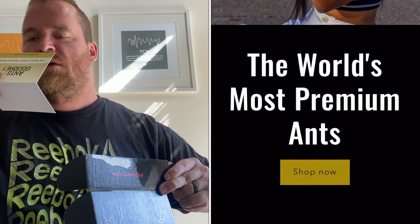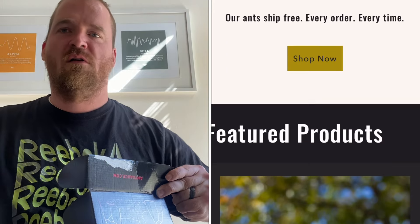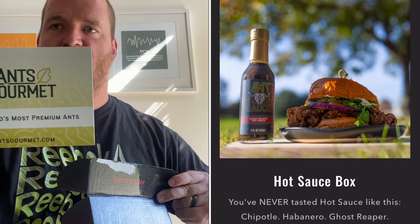Let's go ahead and open this — hopefully I don't destroy the box because it's a nice looking box. Let's get the tape off — and as I say that, I ripped the box. Here at the Bearded Sauce we do sample hot sauces by shot glass. First up, we got Ants Gourmet — 'The World's Most Premium Ants.' It says 'The Bearded Sauce, how do you enjoy some ant-infused hot sauces from Austin, Texas? I'm excited to see your review and learn which sauce you like the most. Thanks, from Steven of Ants Hot Sauce.'